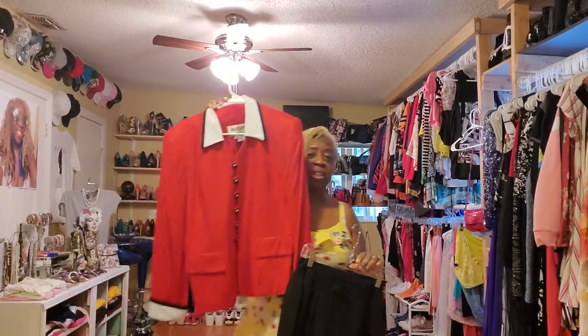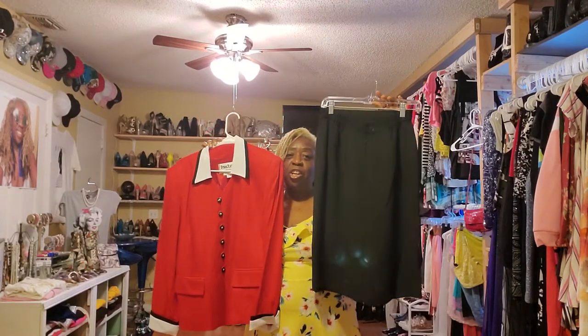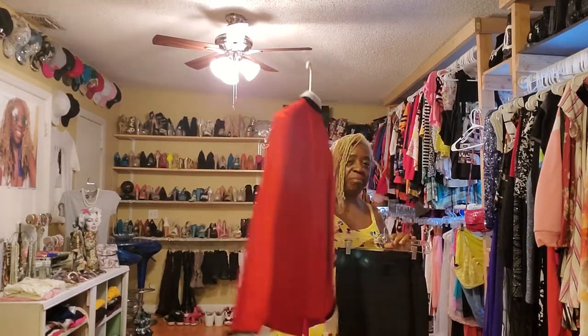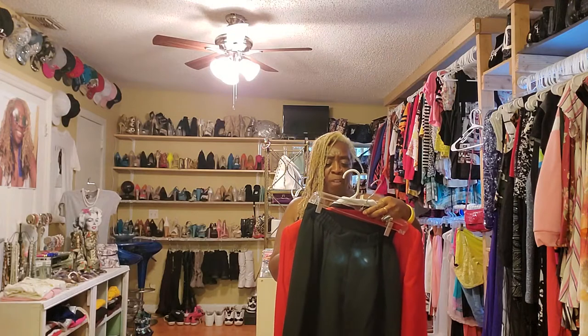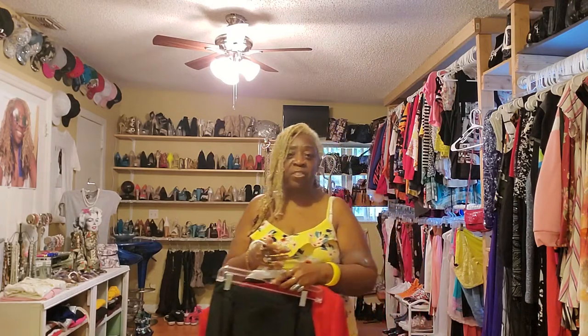So here's my two-piece — this is the skirt and this is the jacket. It's by Rappel, size 10. I'm not really going to be giving all the sizes, I'm just kind of giving you a highlight of what I'm selling on my Poshmark closet.